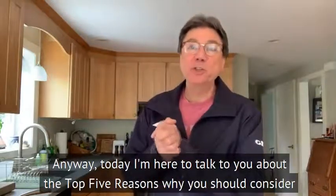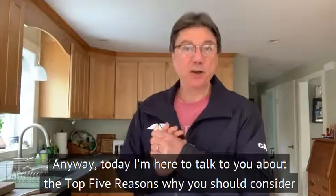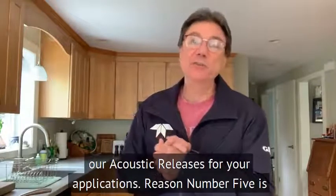Today I'm here to talk to you about the top five reasons why you should consider our acoustic releases for your applications.